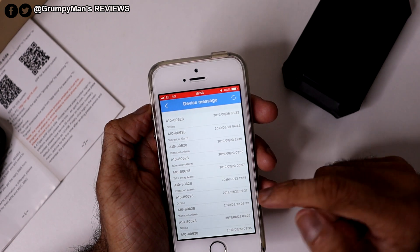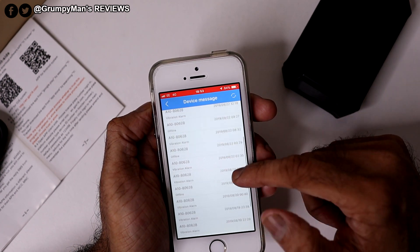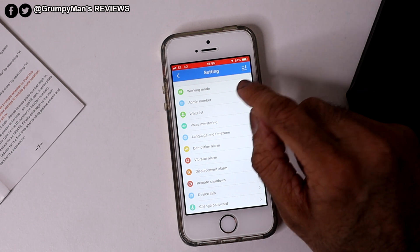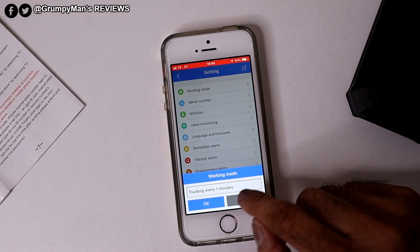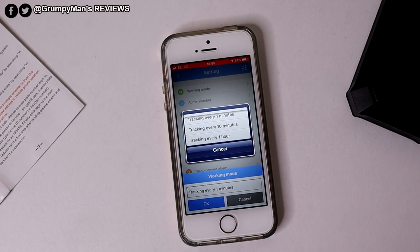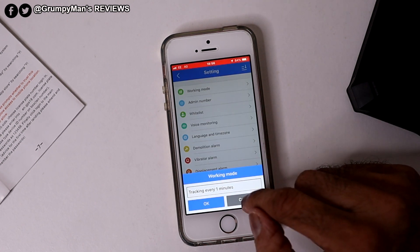You've also got device messages — these are the messages that have been sent, like 'A10 offline,' with the date and time, or 'vibration alarm.' After device messages, you've got your Settings. This is where you can send commands. Under working mode, you can set it to track every one minute, 10 minutes, or one hour. If you have it on one minute, it uses a lot of battery. Ten minutes or an hour would be better and consume less battery. It says it lasts around three months — I haven't tested that long, but after three weeks the battery is still showing around 80-something percent. You've got to charge it for eight hours initially.